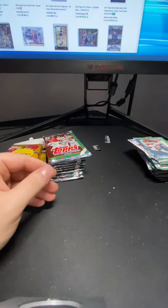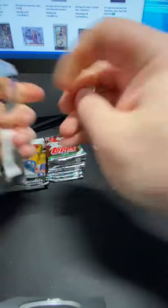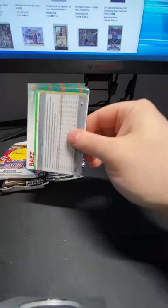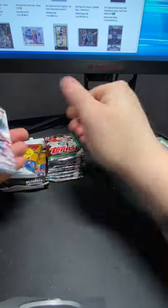I'll have to go through these again and see if there were any more short prints. Let's move on to box number two. We'll do a recap at the end and look at all the numbers on the back. I think there's actually three levels of short prints for this product.